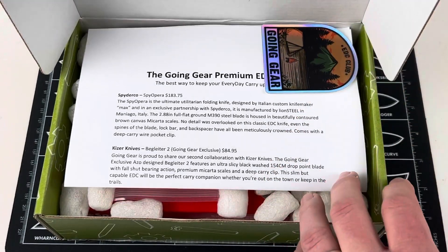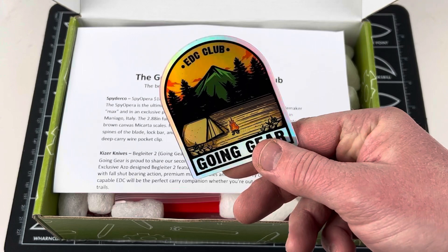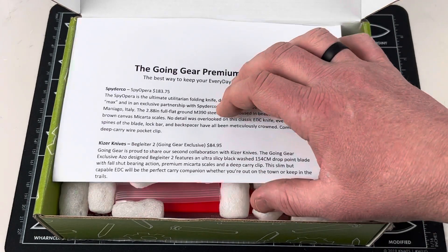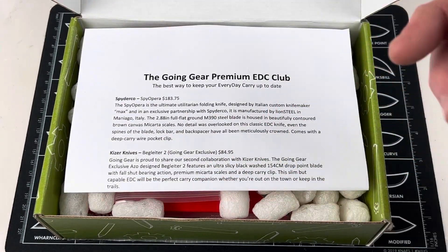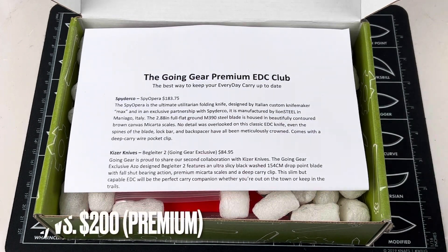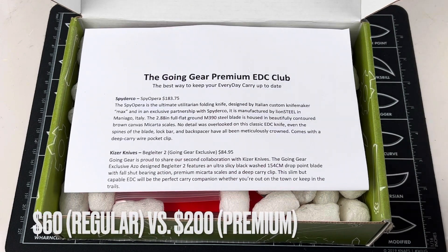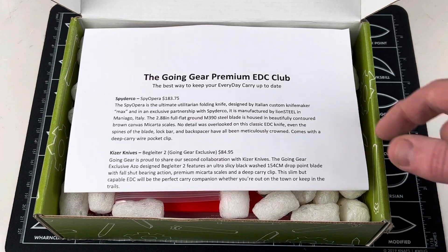Alright, let me move this out of the way. As always, you're going to get a cool Going Gear sticker. This is the Going Gear premium EDC club, so it looks like we're going to have one, two, three items in here. The premium EDC club is the next step up — you're going to pay a little bit more than the regular EDC club, but this is taking it to another level. It's always about value — what you're paying versus what you're getting.